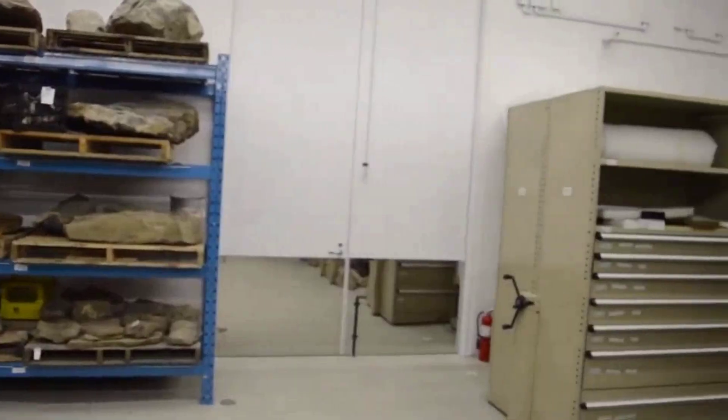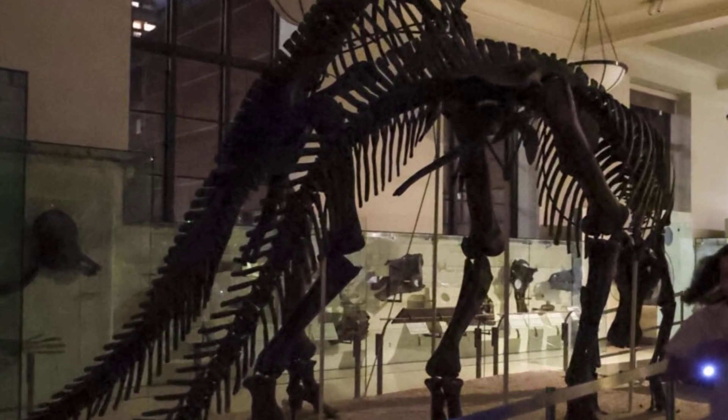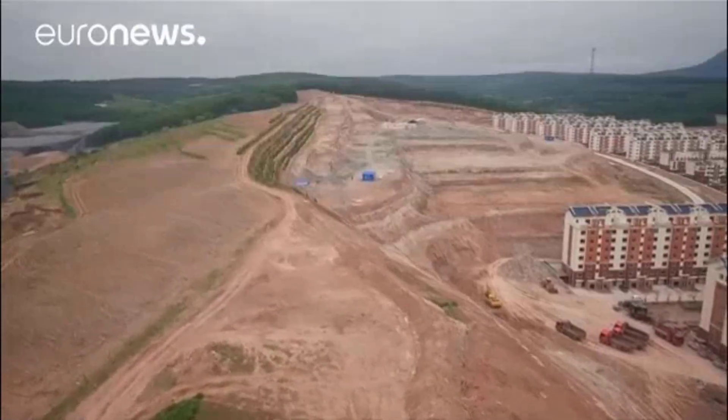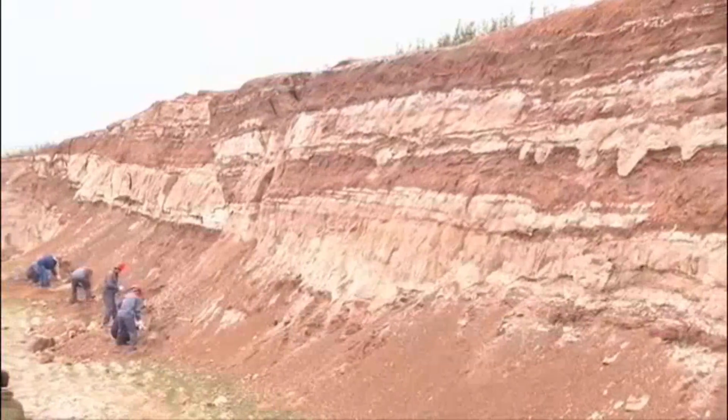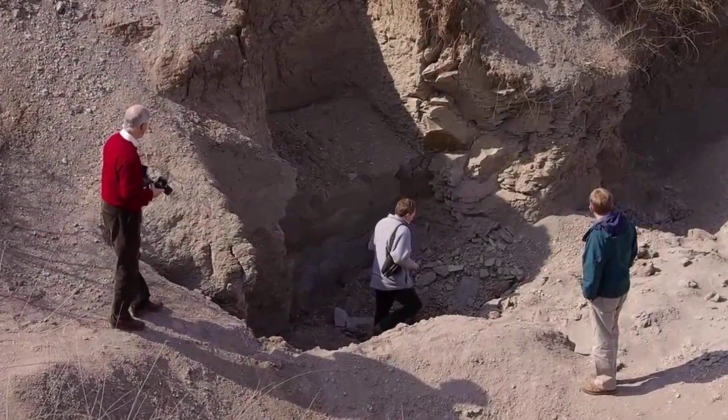The fossil record is stingy with drama. When it delivers, you do not want to miss the next act. Ash doesn't just bury — it erases. In Liaoning fossil beds, the difference between a slow death and an instant one is written in the details, if you know where to look.